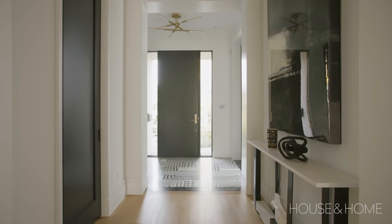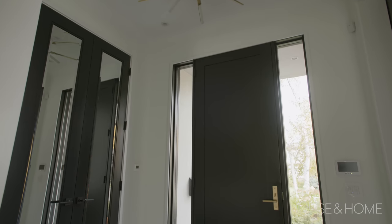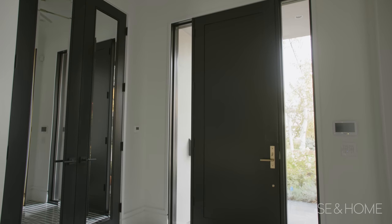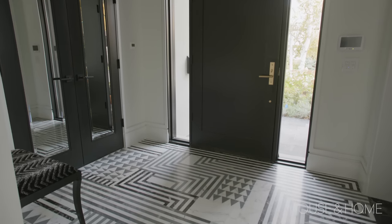I'm all about first impressions. So when you enter the home, I wanted that foyer to be wow — and it is. We splurged on that tile. It's impactful. It's a classic color wave with the black and the gray and the white, and then of course we have the accents of gold. And then that beautiful bench that was custom made. I think the foyer is just beautiful.